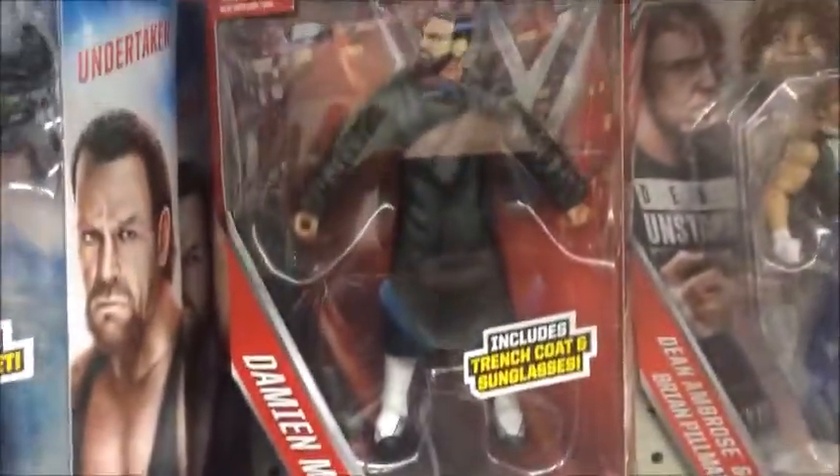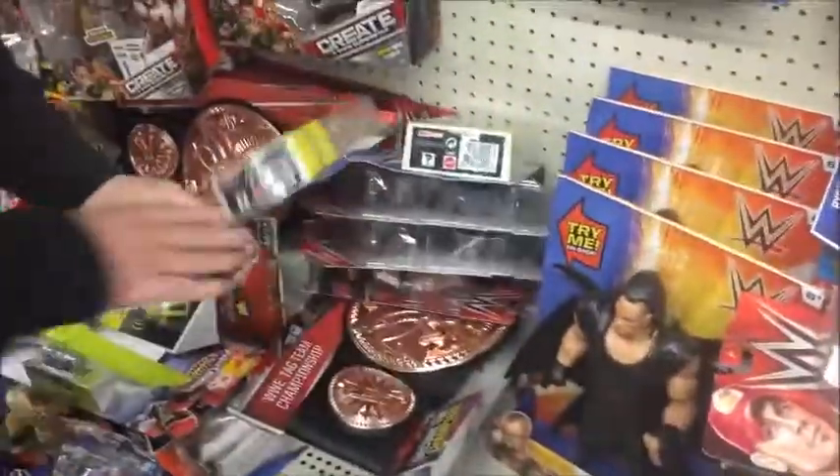The cool thing about Walmart is, instead of taking action figures like most people do — they take them and go hide them underneath a pile of items and pray that they'll be back there by Friday during payday — you don't have to worry about that here at Walmart. You can get layaway, so I would recommend doing that.